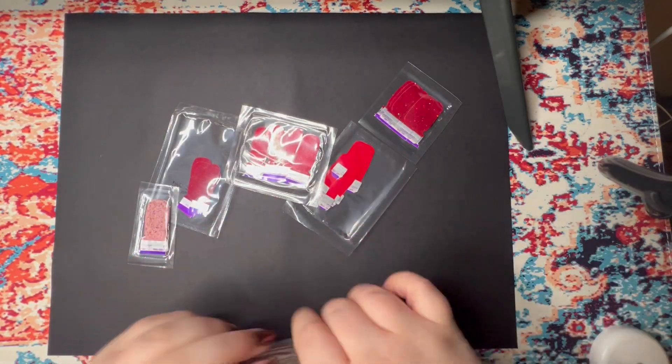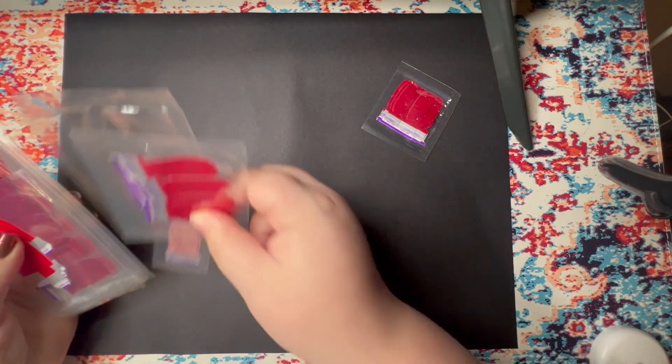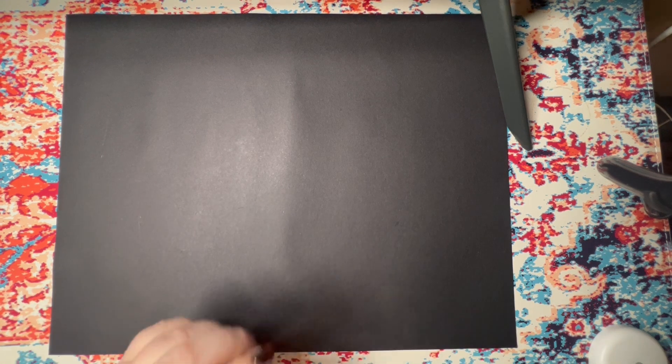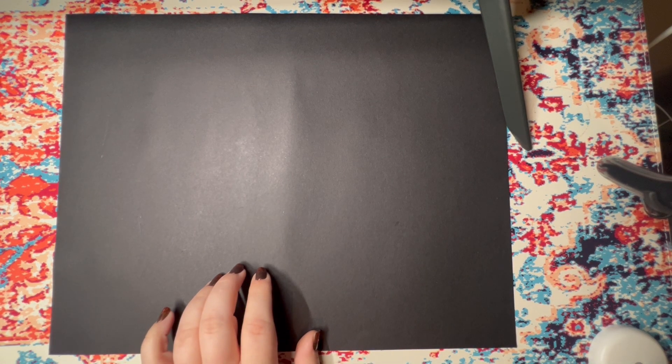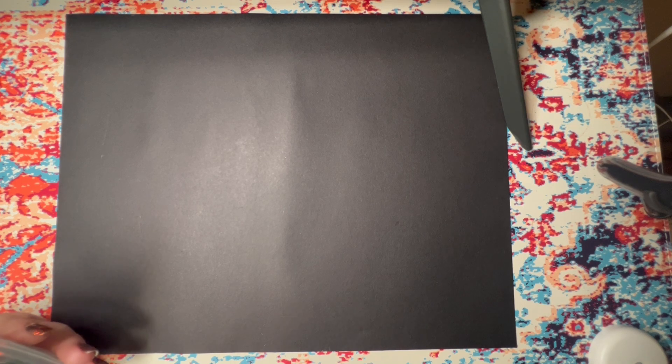If you guys see any shades you want me to use or any mani combo ideas, let me know in the comments, because I would absolutely love to try doing your mani combos. Or if you want mystery manis with certain colors or sets, let me know — I haven't done a mystery mani in a while.